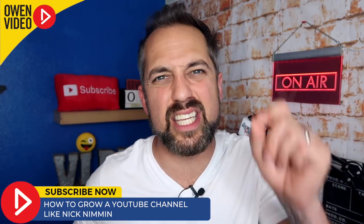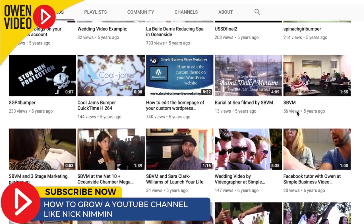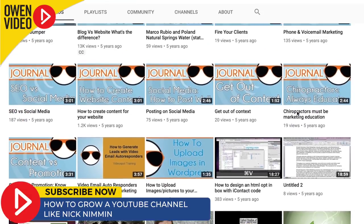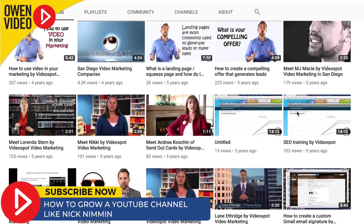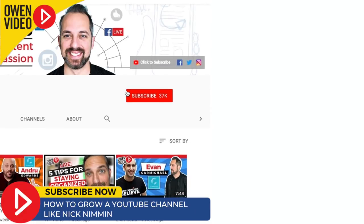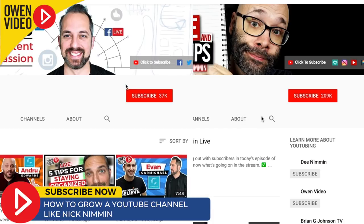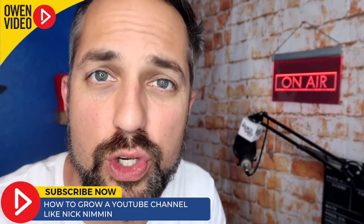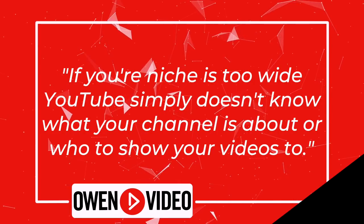This type of niched content is extremely important when building a channel on YouTube. When I first started making videos, I was uploading videos on any topic I felt like. All of these topics were in the marketing family — I was talking about SEO, web design, chatbots, and yes, YouTube and video marketing. So when I look at my channel growth versus Nick's channel growth, we can see that a niche topic like 'digital marketing' is simply too big of a niche to be effective. If your niche is too wide, YouTube simply doesn't know what your channel is about or who to show your videos to.